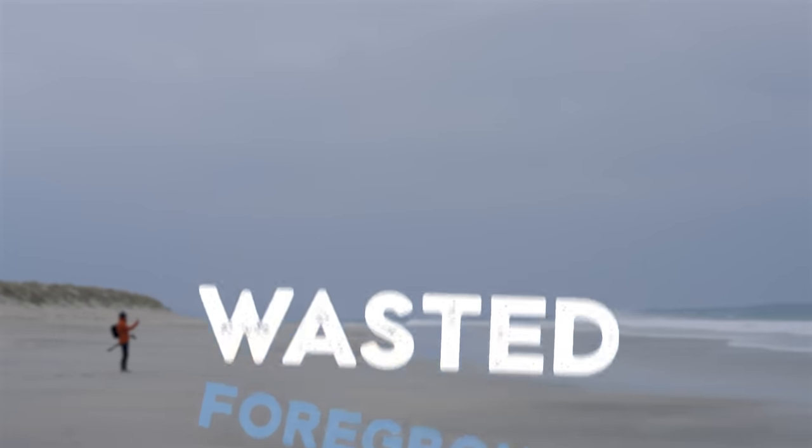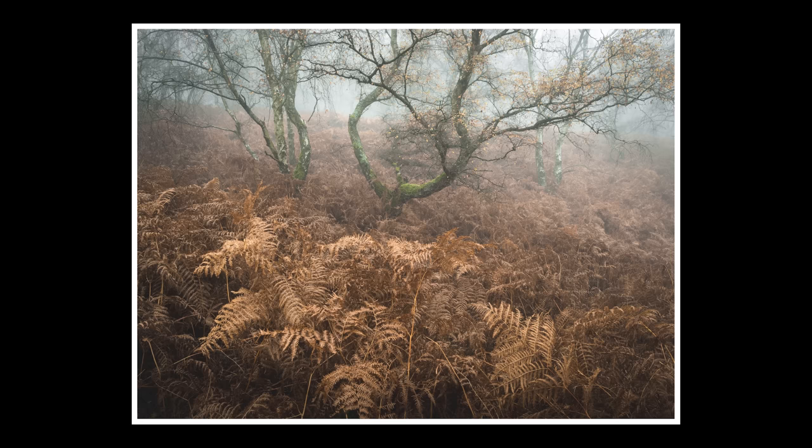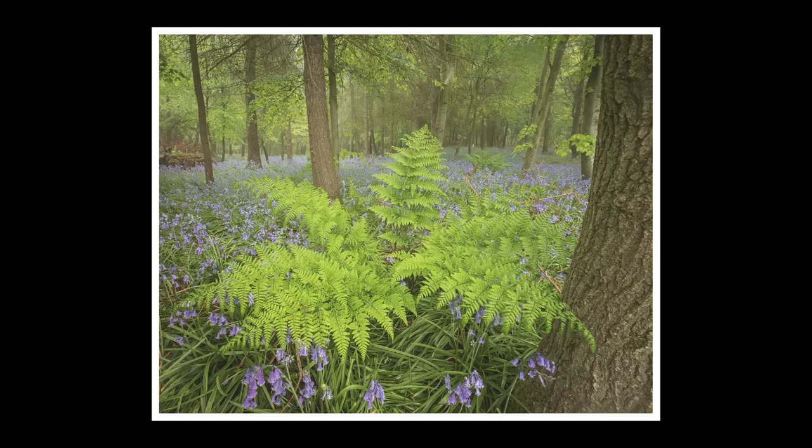The next failure is wasting the foreground — using a foreground that just doesn't work. I see this all the time. Here's one I did five or six years ago: a woodland image where the foreground is just not that interesting and doesn't add anything. Whereas this image has a way more interesting foreground with the same amount of mid-ground and far-ground — and this one with the fern. If you're going to use a wide angle lens and put foreground in, that foreground has got to be interesting: repeating patterns or some really interesting structure leading your eye through the image.